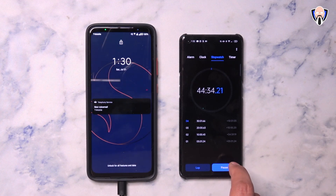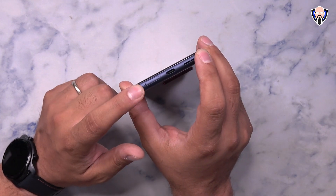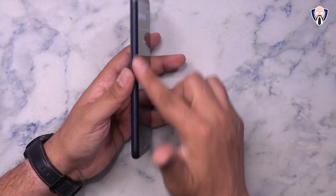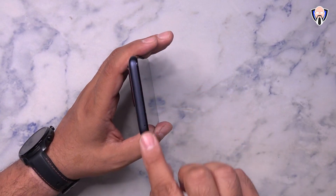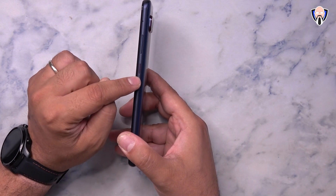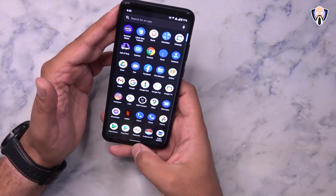We have stereo speakers — a front-firing speaker at the top that doubles as the earpiece, and a bottom-firing speaker on the bottom along with the SIM tray, one of the microphones, and a USB-C port. On the left we have a clean slate. On the top, just one of the microphones. On the right we have a secondary microphone, a volume rocker, and a power button accented with a little bit of red color.